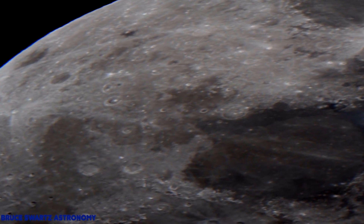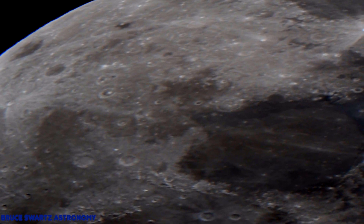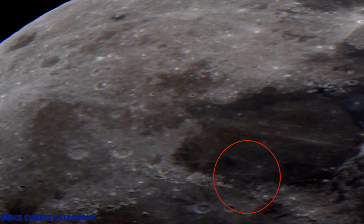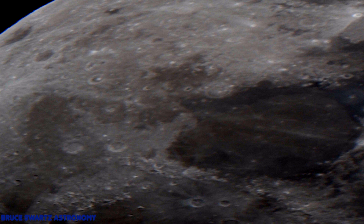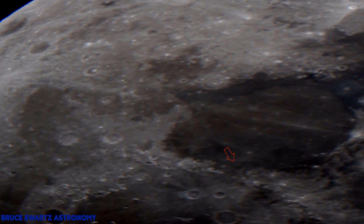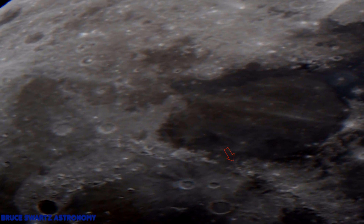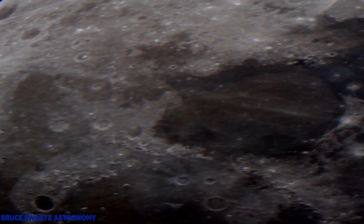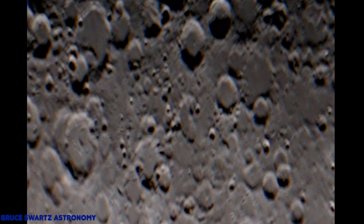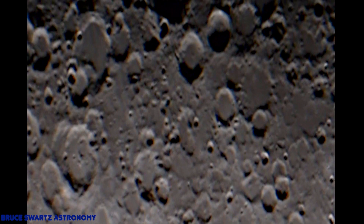Thanks to all new members and subscribers. The traffic is low, please share and like the videos. Now, what we're looking at is spots one beside the other — pretty big spots, probably a mile wide, and they are on that line leaving Mare Serenitatis, going into the ground.